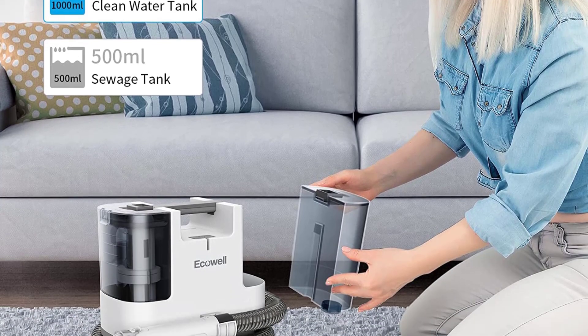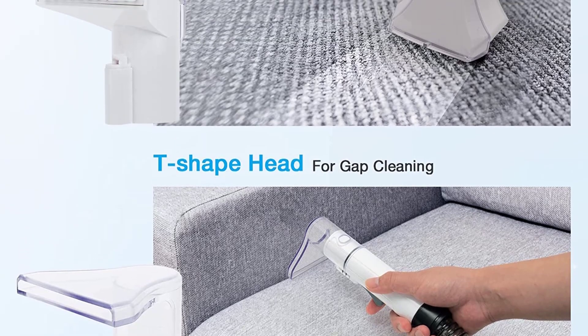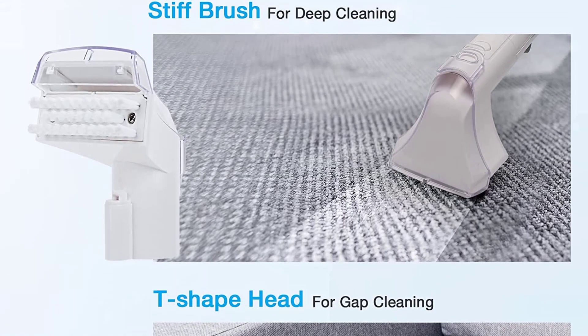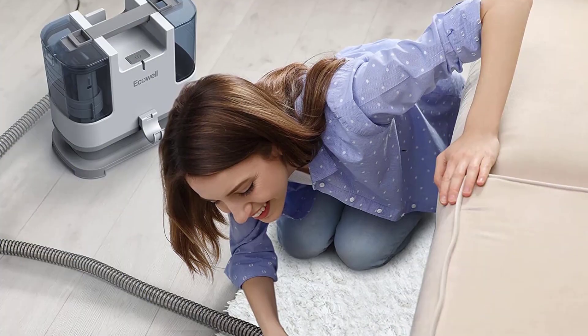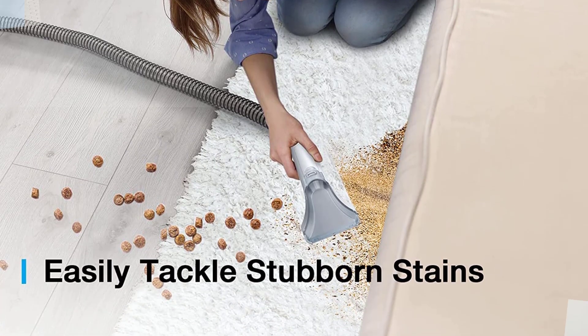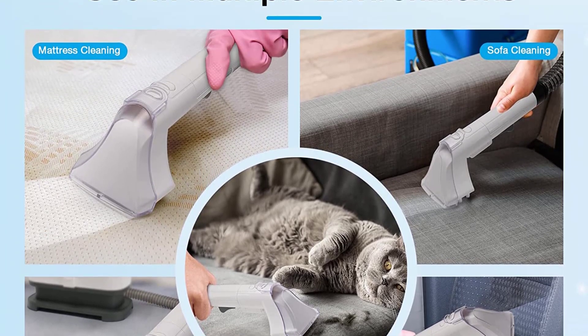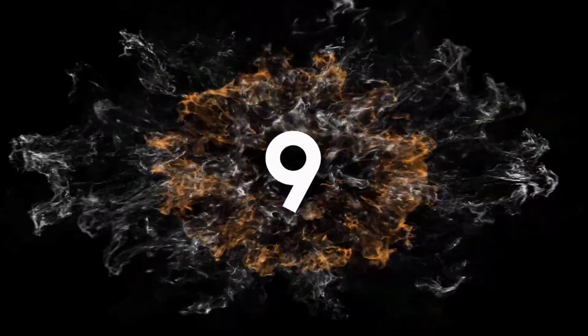The cleverly designed sofa cleaner machine weighs only 6.5 pounds, making it extremely portable and easy to use over long distances. It has a 400-watt motor that provides powerful suction to beautify and refresh the look and smell of a sofa or pet pad, as well as remove dirt and hair left by pets.